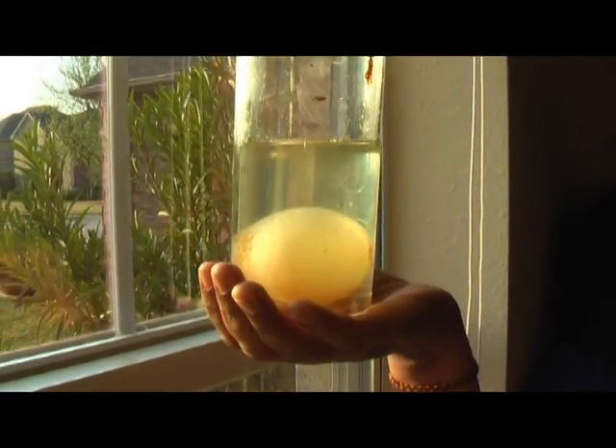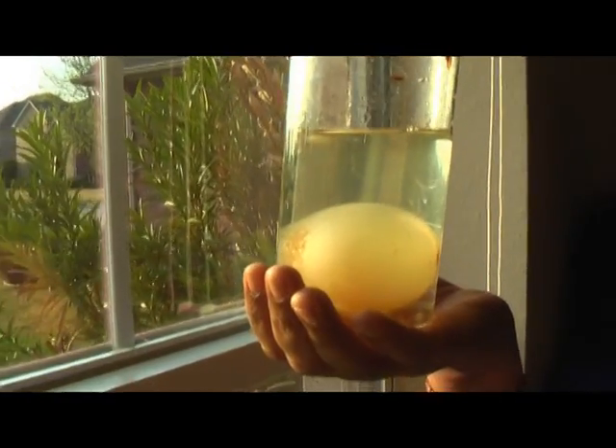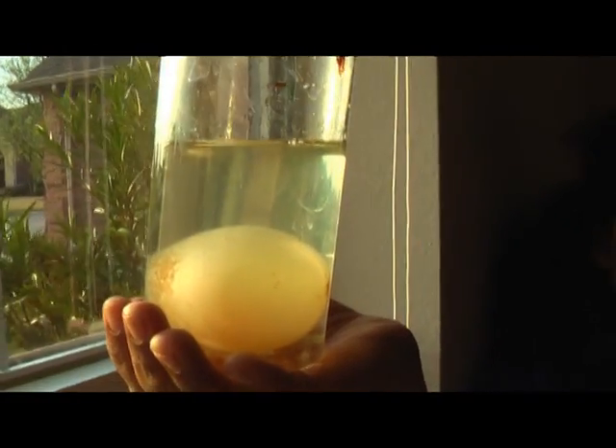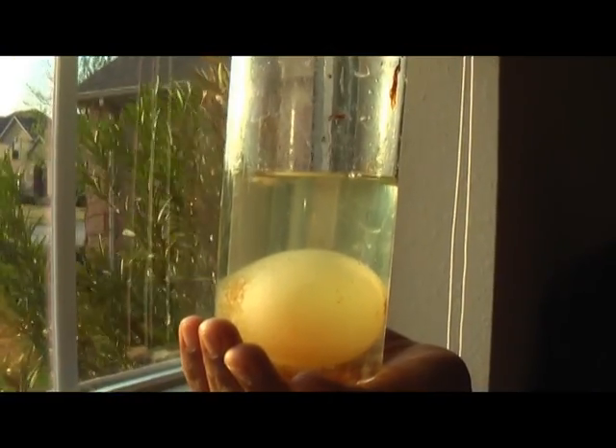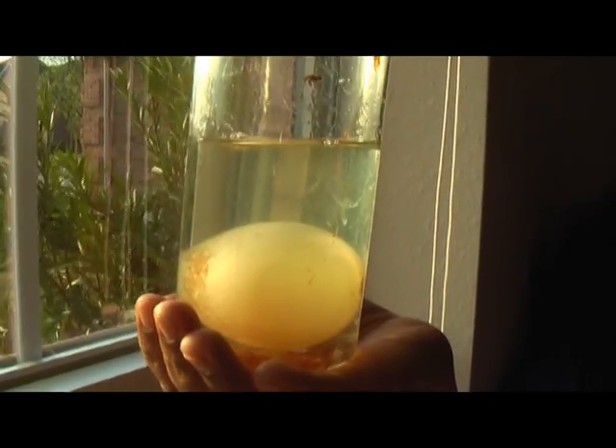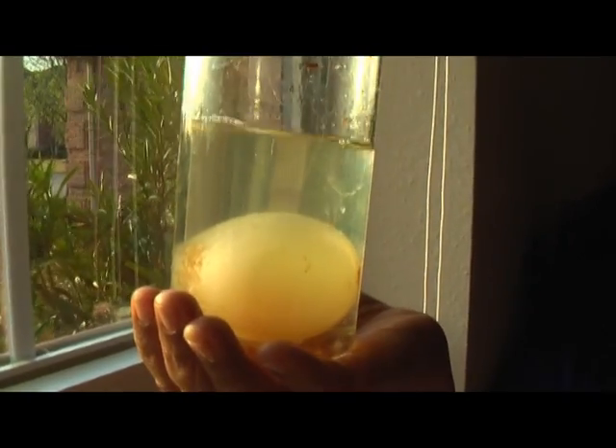My name is Anishka Peter and I want to show you what happened to the egg after two weeks. First I put the vinegar in the glass and then I put the egg in the glass.